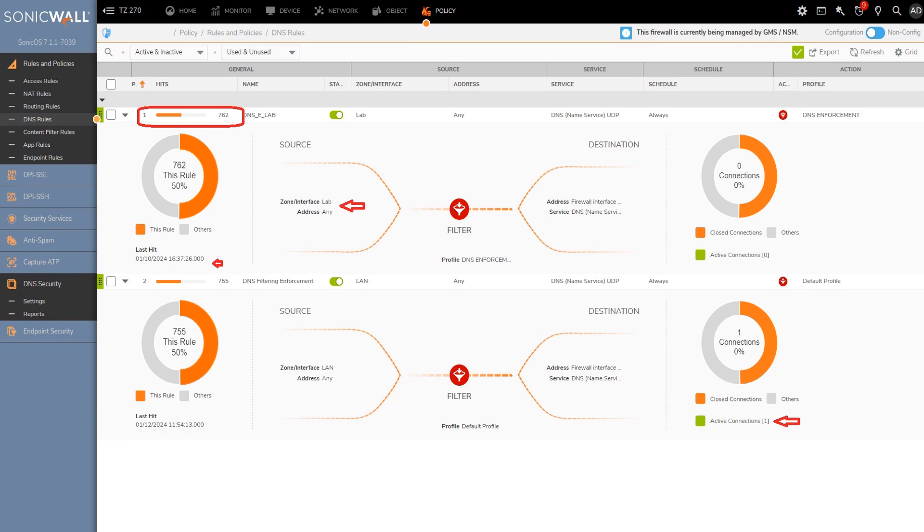You can edit a policy by clicking the pencil icon to the right if adjustments are necessary. To confirm the policy's effectiveness, monitor hit counts. Configure the DNS policy based on zone or interface and addresses, and assign the previously created custom DNS profile at the policy's top right. For performance insights, click the rule down arrow to check hit counts and review the timestamp of the last hit.